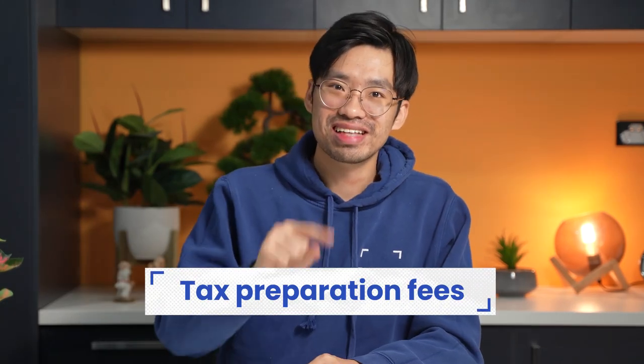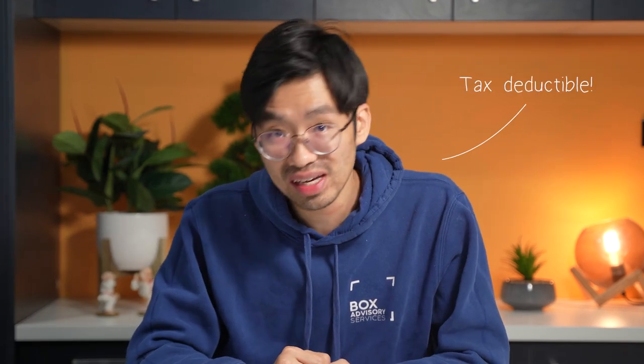The seventh deduction is my favorite one — tax preparation fees. If you're feeling overwhelmed by your tax obligations and you need some help, you can hire a tax agent to guide you through the process. The good news is you can claim the fees you pay for their services as a tax deduction. Just make sure you keep a record of the invoice or other evidence of the cost you incurred so you can support your deduction claim.